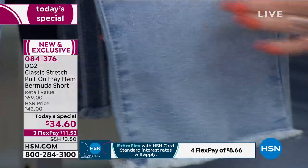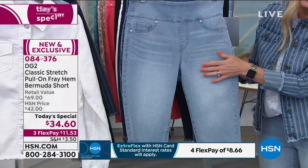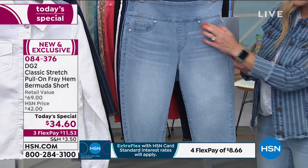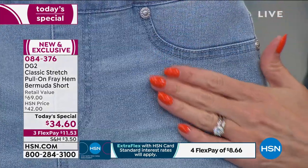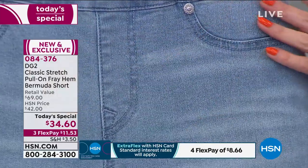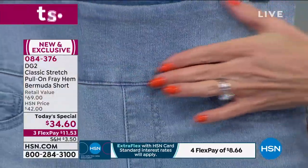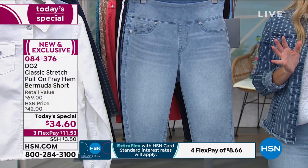I love this classic stretch — it feels so soft and buttery on the skin. As we go up, there's that slight distressing, which is a very painstaking process. Mock pockets in the front so you're not adding any bulk. Mock fly in the front so you're not adding anything. You don't have to zip or button — you literally just pull these on.